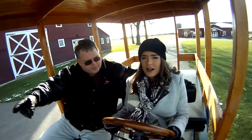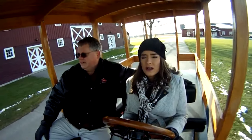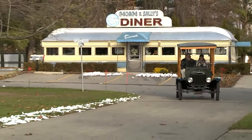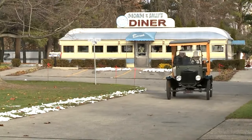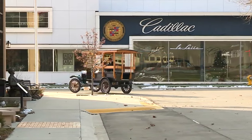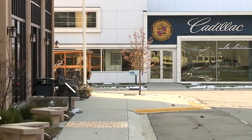The Model T driving school got its start nine years ago, with instructors teaching 1,500 people ranging from age 16 to 93. In this class, you're going to learn how to not just drive the car, but you're going to learn why it was important. A class like none other, featuring a relic of the road.